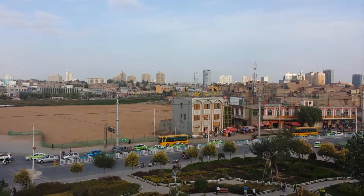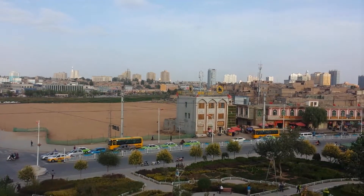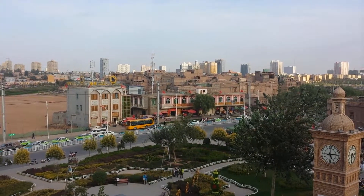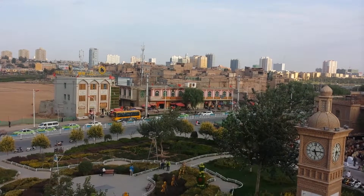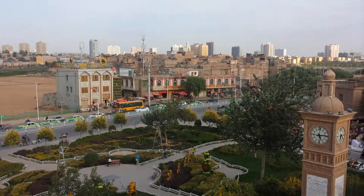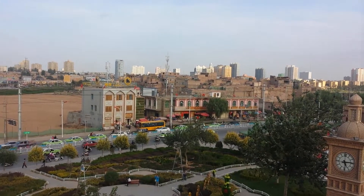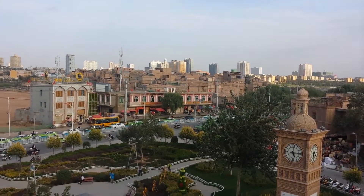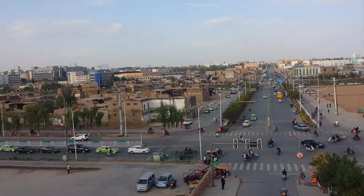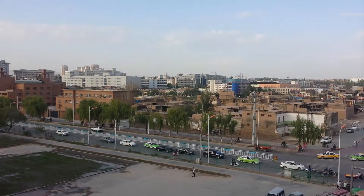The Chinese have been trying to get rid of the old town, but they apparently left this part in order to use it as a tourist site, and also to show people what kind of improvement the Chinese have made. That's why they kept this part of town.